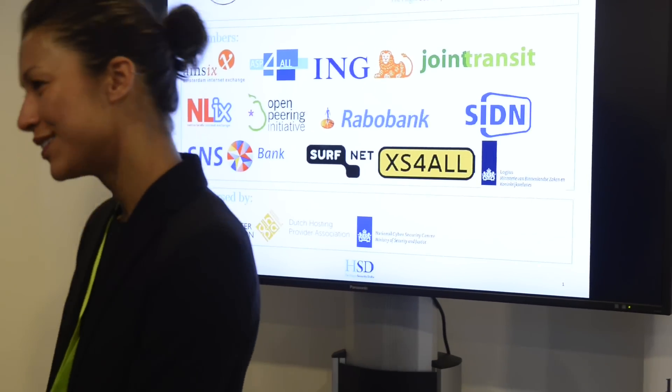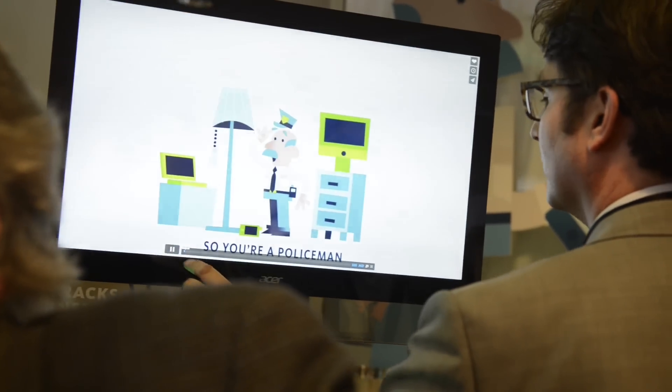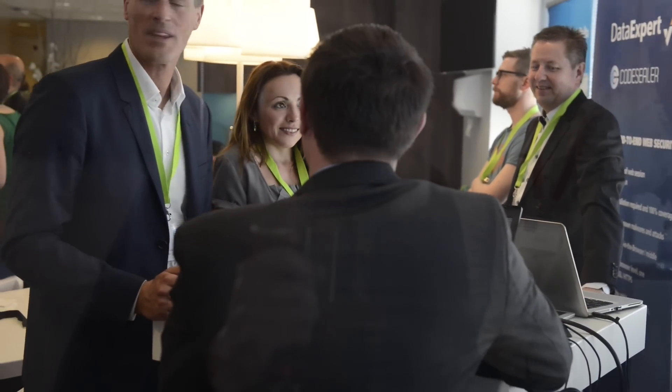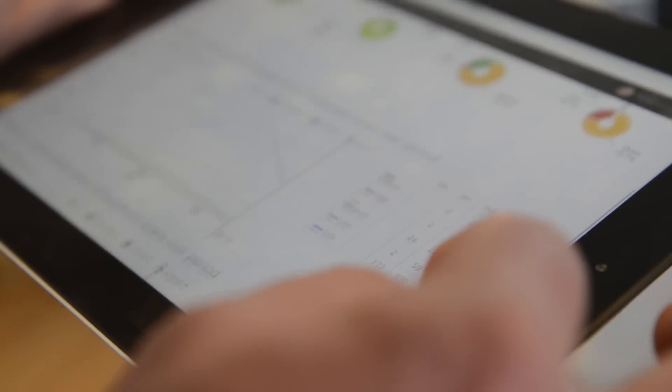Innovations on display at the Innovation Room included the Digital Evidence Dashboard and Threadscan. Threadscan is a project of the Netherlands Organisation for Applied Scientific Research TNO, WorldStream and Threadstone, made possible by co-financing from the HSD Development Fund. Threadscan is provided by Threadstone and helps small and medium enterprises protect themselves against cyber criminals by scanning their systems connected to the internet for vulnerabilities.